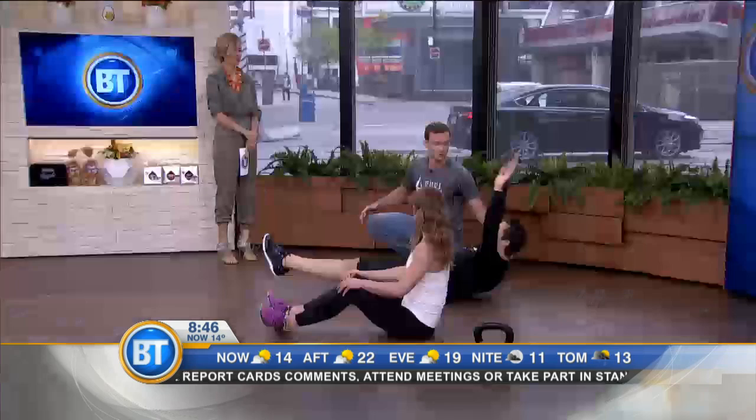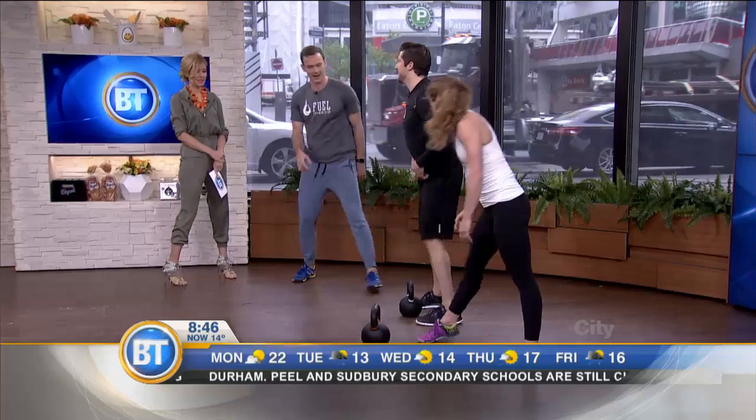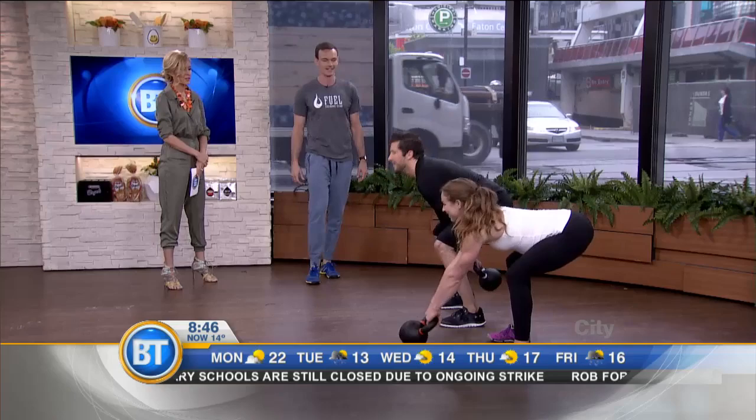Then you go back to those swings and alternate through those. Now we're going to get some breathing techniques going. We're going to do 15 swings and 15 hollow rocks. Ready, guys? Let's see it — make it a little bit of a race, but quality first. Get those hips forward.